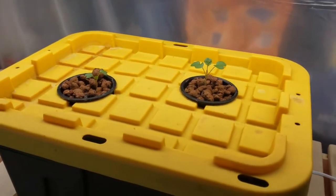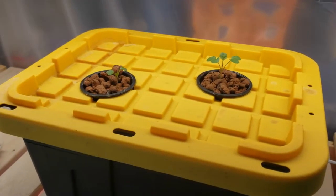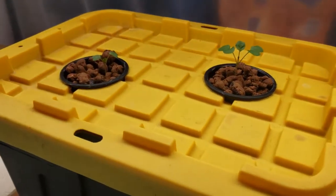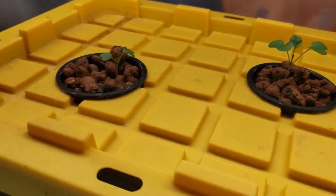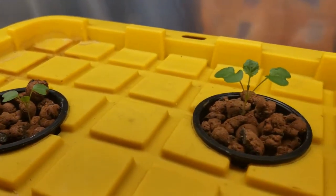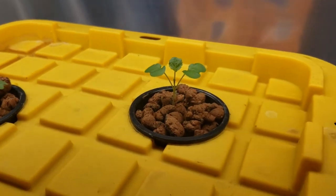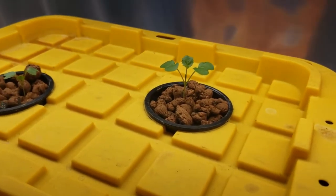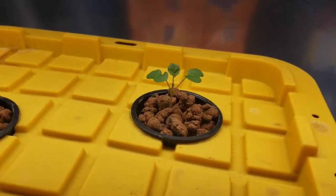Up here is a Kratky tub that I've got going — it's just a little five-gallon sideways tub with some nutrient solution sitting in there. And these guys right here are some Brussels sprouts that I have put in a Kratky system. I keep all my footage, so I'll be doing a seed-to-grow video for these eventually, depending on how they turn out.